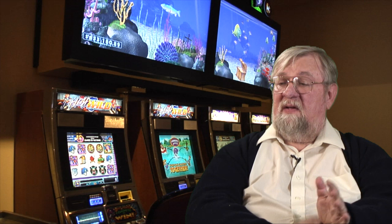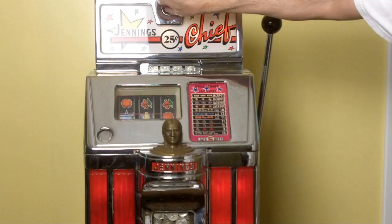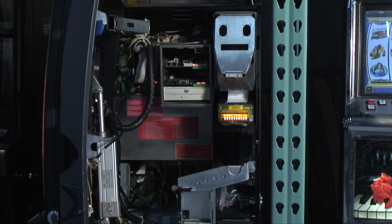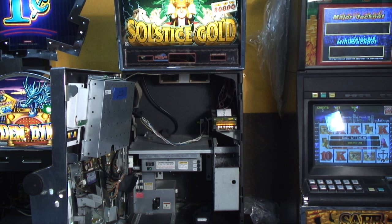Players ask me all the time just how slot machines work. Modern slot machines are all entirely computerized. There are no more mechanical slot machines where the number of symbols on each reel determined the odds of the game. Today, everything is run through a random number generator, and it doesn't matter whether it's a three-reel slot machine or a video slot machine with five reels. Any configuration, it's all computerized. A random number generator selects random numbers that correspond to reel symbols, and that determines whether you win or lose on a slot machine.